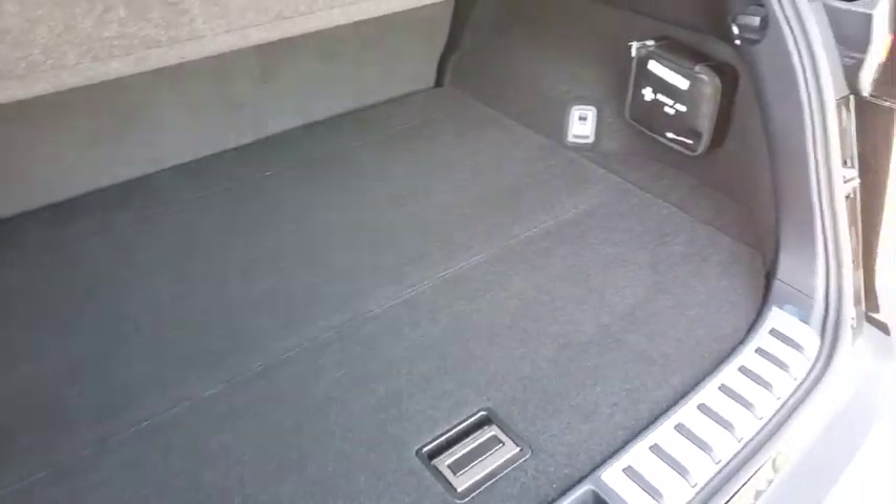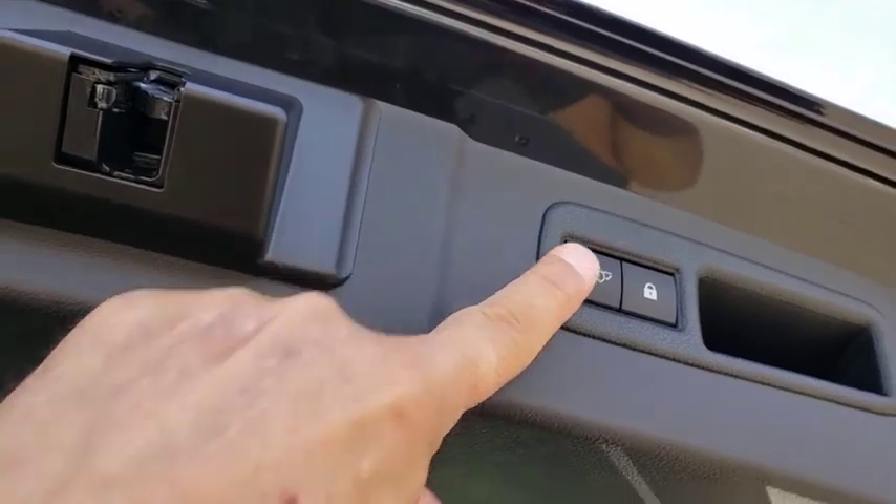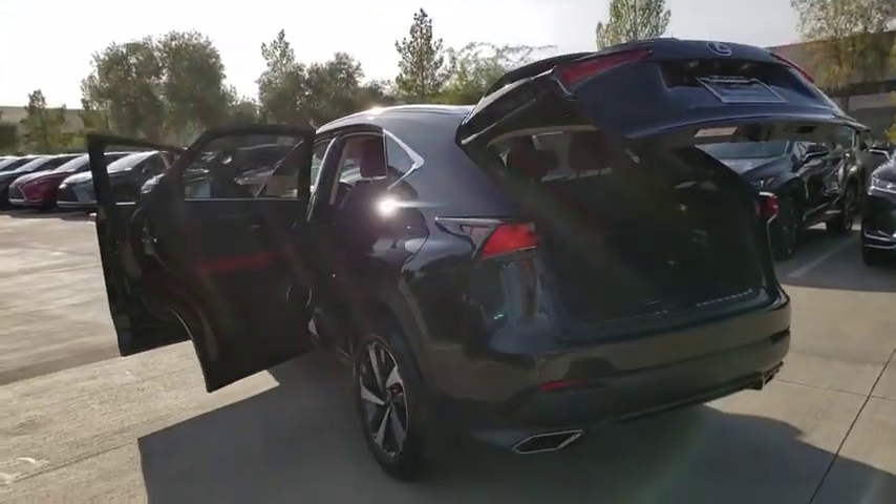Here are some of this vehicle's great options: compass, outside temperature gauge, day and night rear-view mirror, power-tilting steering wheel. This isn't just a vehicle, it's an experience. So stop in for a test drive today.